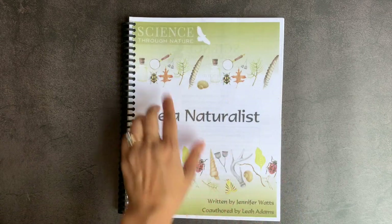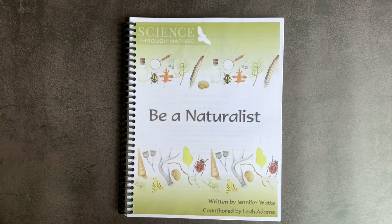In today's video, I'll be doing a flip-through of Science Through Nature's Be a Naturalist Curriculum, written by Jennifer Watts and co-authored by Leah Adams.